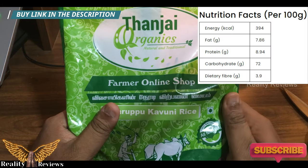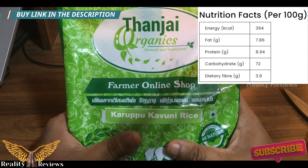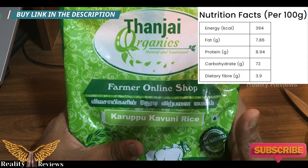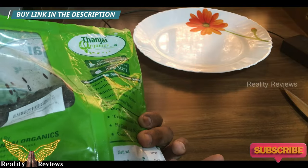Now let's look at the nutrition facts. What you see on screen are the nutrition facts for 100 grams of this rice. You can pause the video to read them. You might be thinking: why is it so costly? Why should I buy this? We'll talk about the benefits shortly.